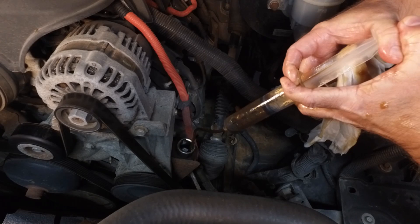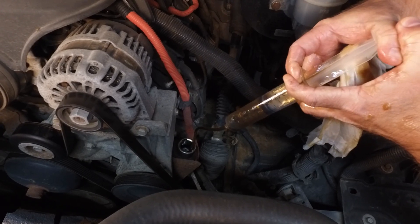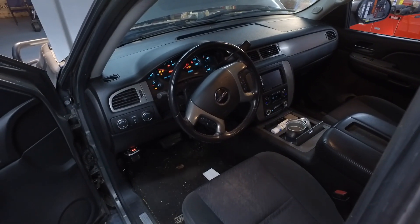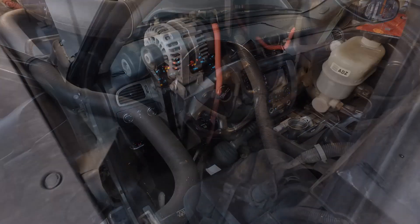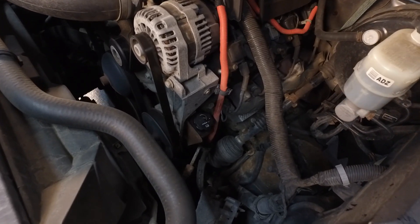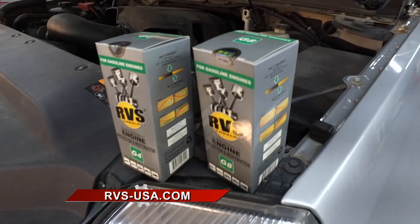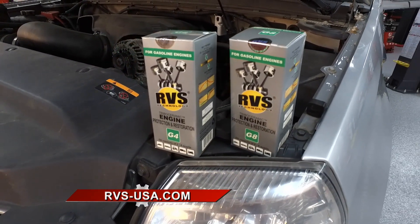How often do you need to put it in your vehicle? That's the biggest benefit of RVS. Once you do treatments, depending on your application, it lasts up to 60,000 miles — a very long time. You only do it once and you're done. It's been used for 20 years all over the world in race cars and cars on the road as well.